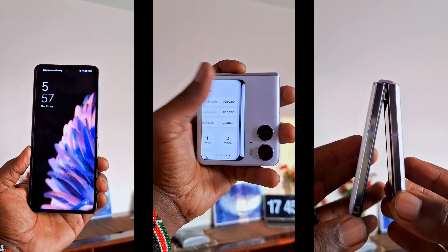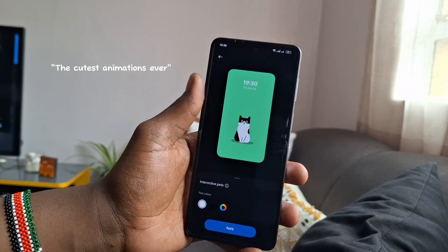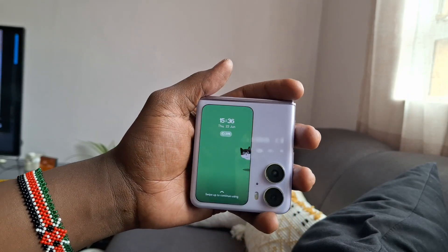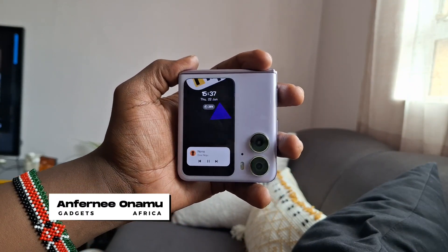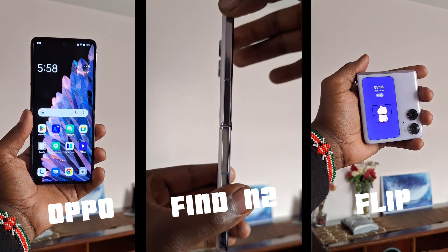When people ask me what my favorite thing about the Oppo Find N2 Flip is, they're surprised to find out it's actually these guys. The animations on the front screen are my cup of tea and I could watch them all day. Hey everyone, it's Anfony back with another smartphone review and today we are talking about the Oppo Find N2 Flip, a foldable smartphone that's just been released in Kenya.